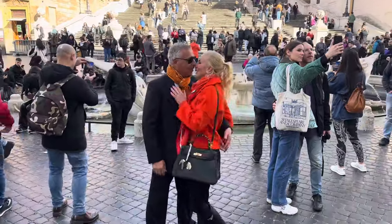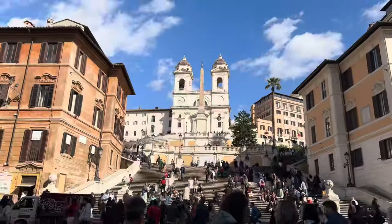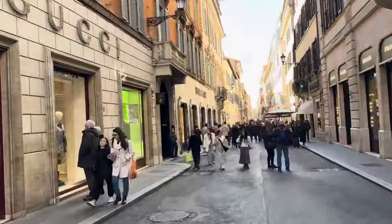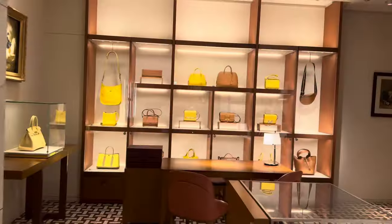Hey bestie! Come with me and Mario for some shopping in Rome. We started with some romantic kisses at the Spanish Steps and checked out the sights a little bit before we headed down through a very busy street, Via Condotti, and our first stop was Hermès.